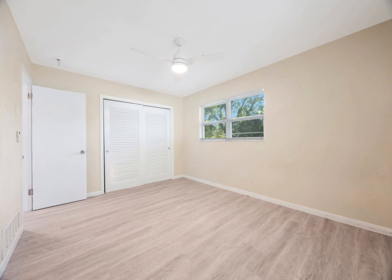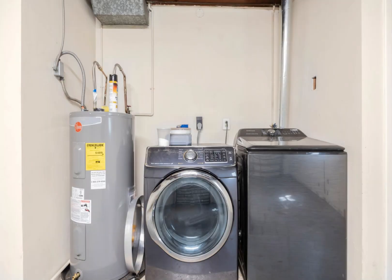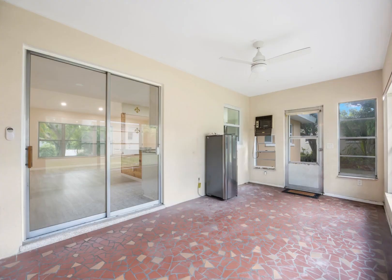The oversized backyard comes with a standalone utility storage unit big enough for tools, lawn equipment, full-size ladders, and so much more. You are less than 17 minutes from Clearwater Beach and 6 minutes from access to U.S. Highway 19.